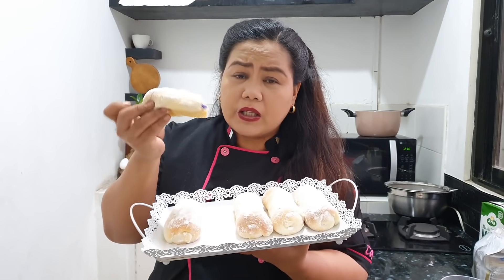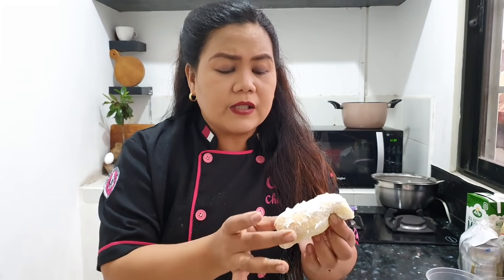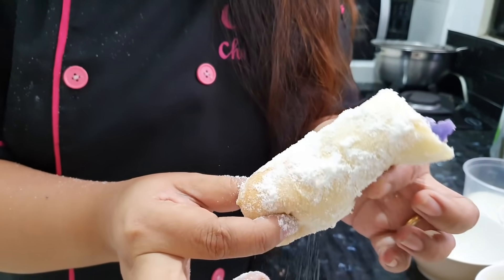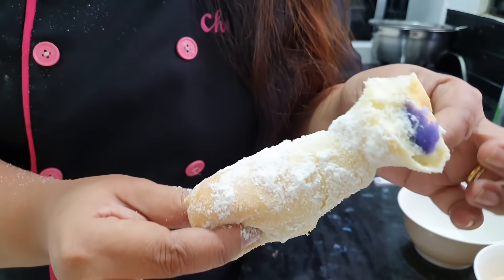But really, this is so soft — I'm really, really sure that you will enjoy this. See how soft it is? Kanina pa yan pero it's still very, very soft.